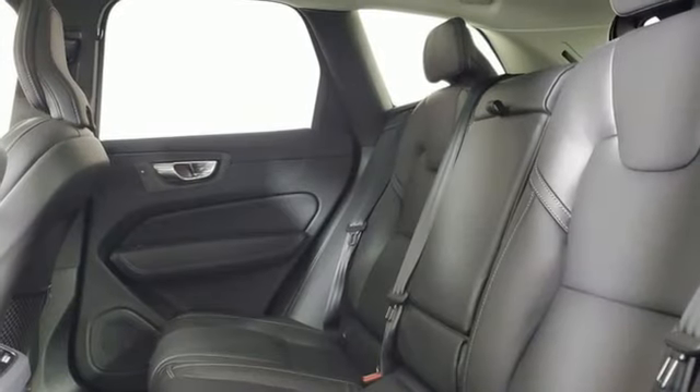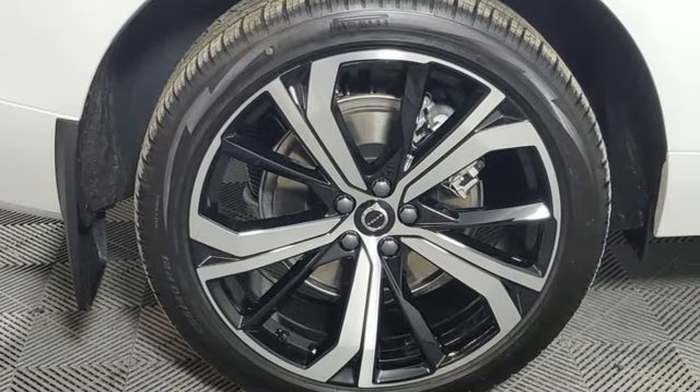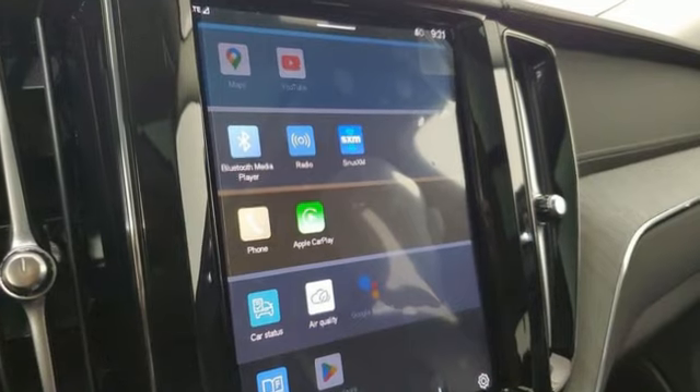Streaming audio, memory exterior door mirror settings, front heated and ventilated leather bucket seats, front and rear camera parking sensors, and automatic transmission.